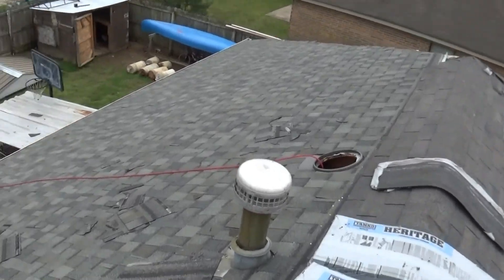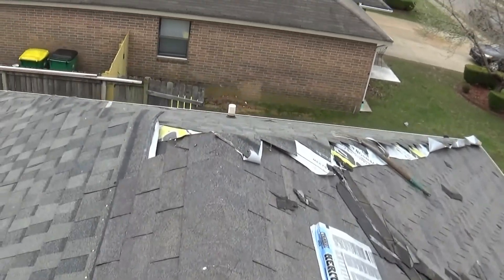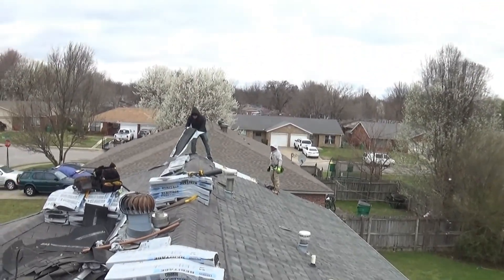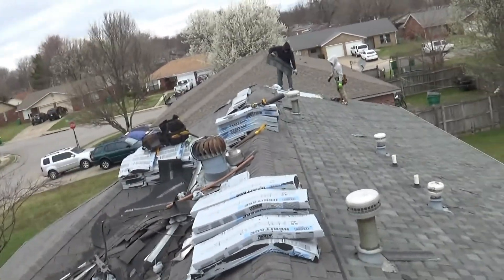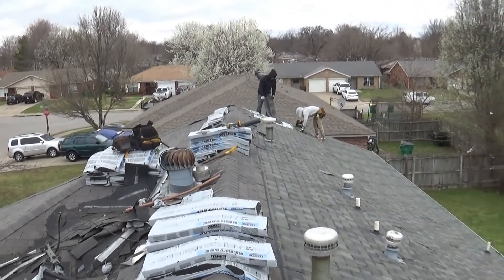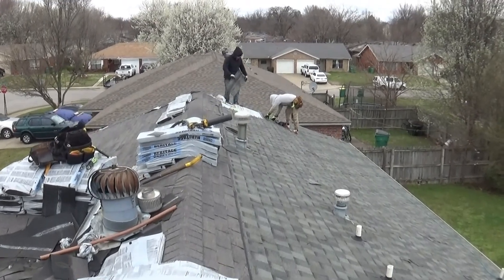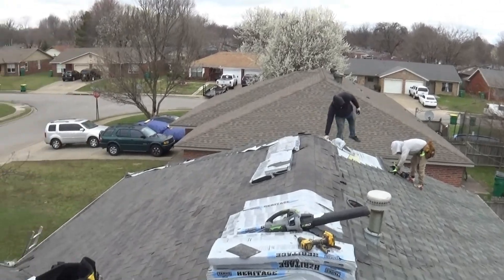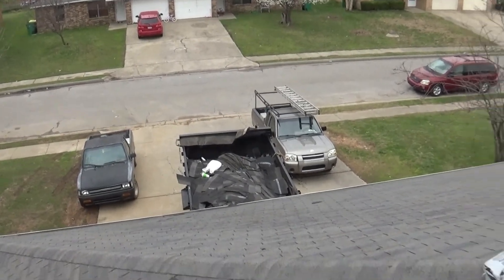All right, boys about got the back done here. It's about two in the afternoon — cold as hell out. We're gonna get this front done tomorrow and we'll be done. The trailer's getting pretty full down there.